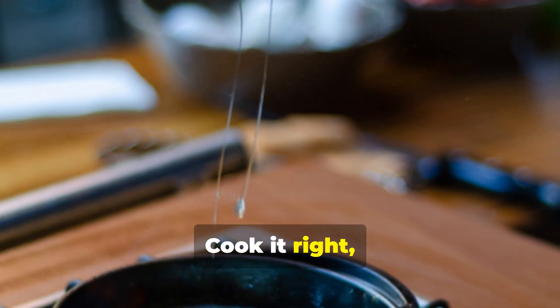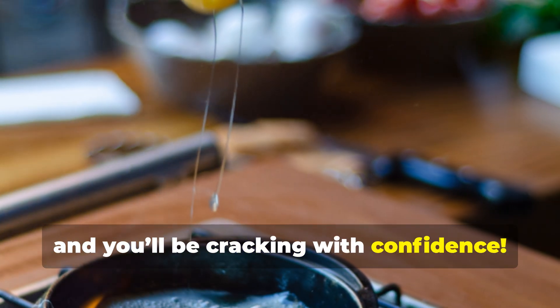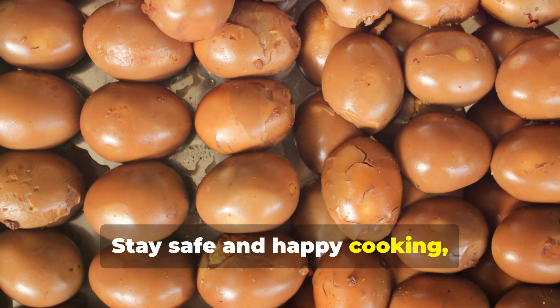Cook it right and you'll be cracking with confidence. Stay safe and happy cooking!